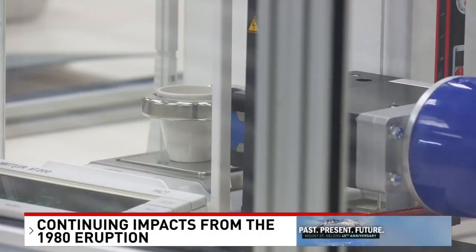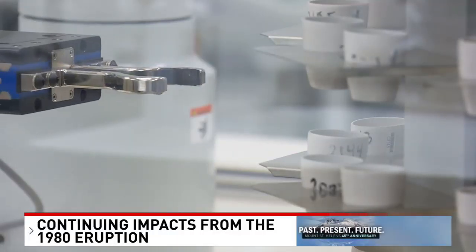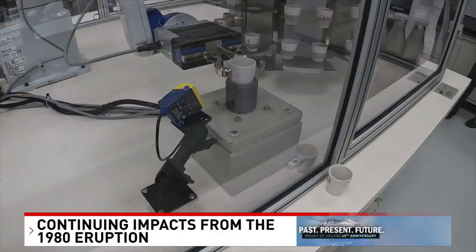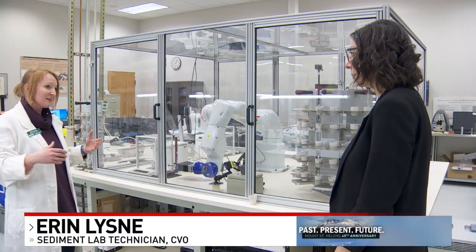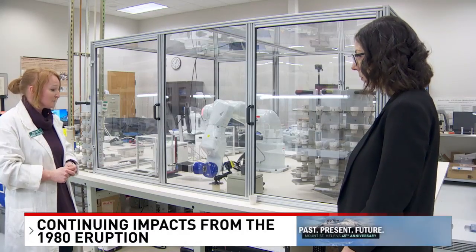This is the modern legacy of Mount St. Helens. Inside the Cascades Volcano Observatory, Sally the Robot weighs small crucibles holding sediment. The lab originally got started to help document all of the sediment that was coming down the Toodle River from the debris flow and the lahars from the 1980 eruption.